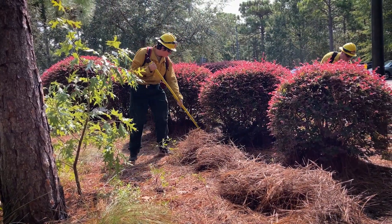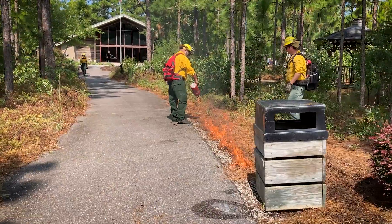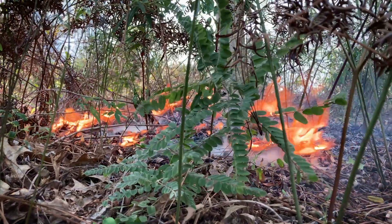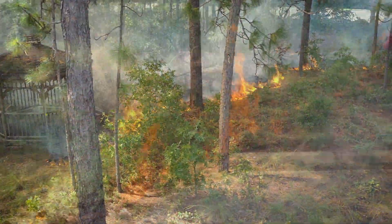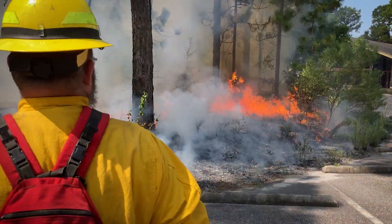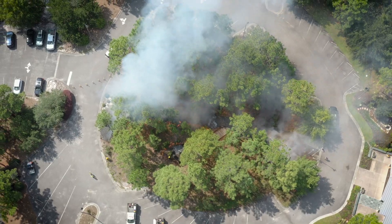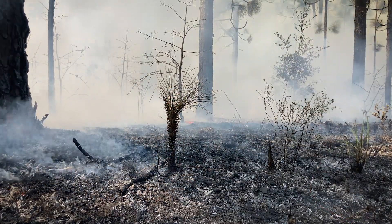And that includes restoration projects like this controlled berm that we're doing today. This small controlled berm will be utilized as a demonstration area during our upcoming Fire in the Pines Festival, so that our park attendees can really see just how quickly the forest comes back after the fire. It will also help to continue to make sure that this park is beautiful for park patrons and a safe, welcoming environment for natural wildlife.